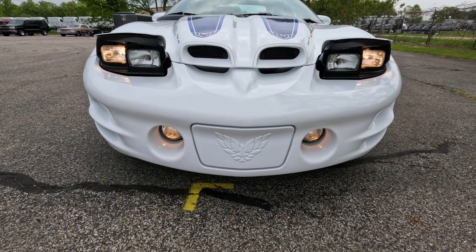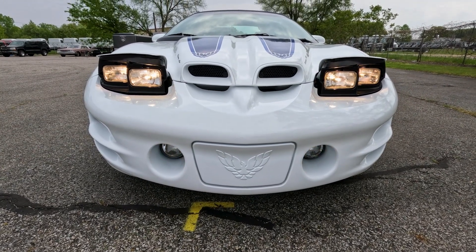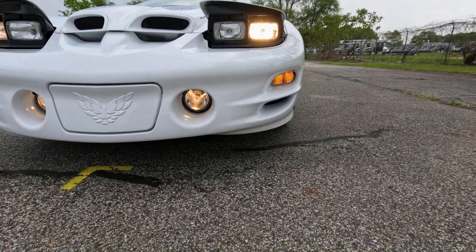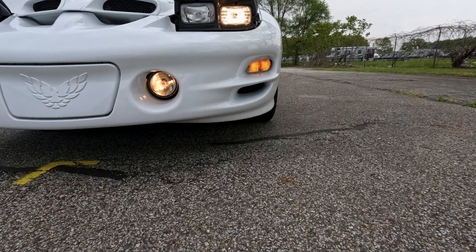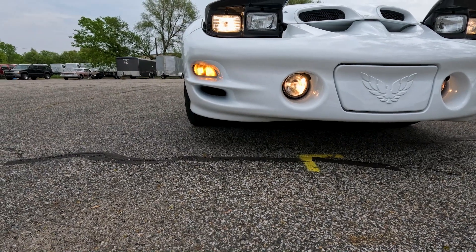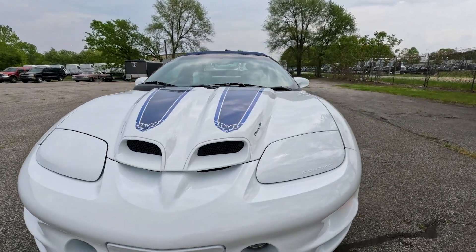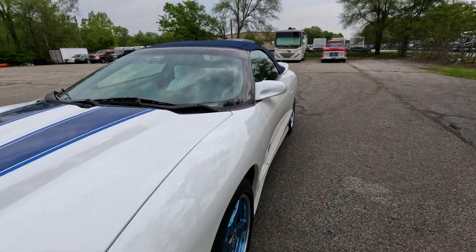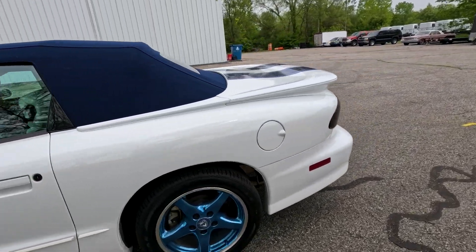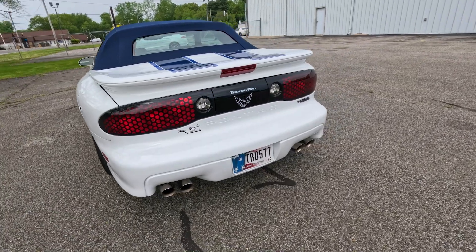You've got your fog lights down low and your headlights up top, with your brights as well. The turn signals are working — both turn signals work. The pop-up headlights work just as they should; both go up at the same time and come down at the same time. Great sound.